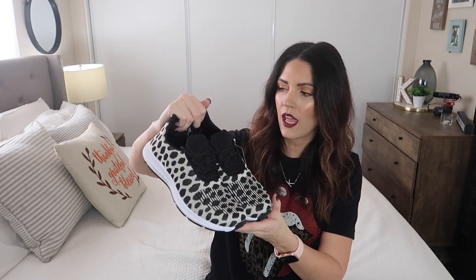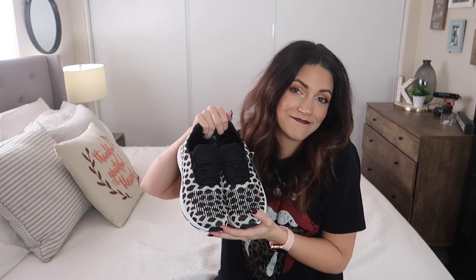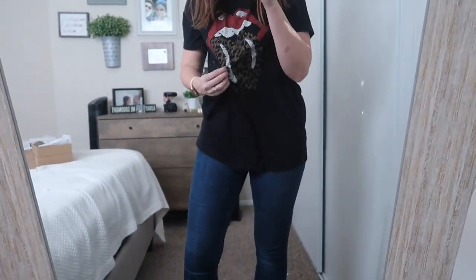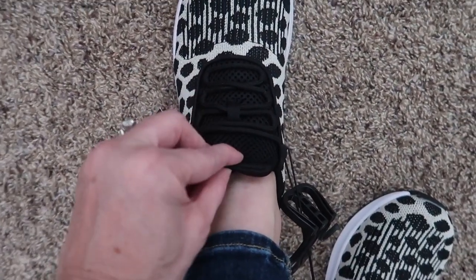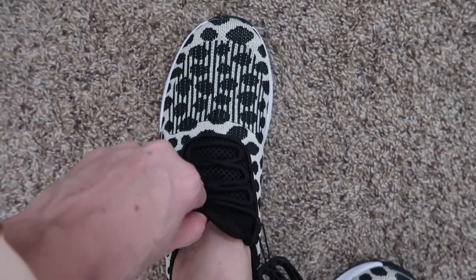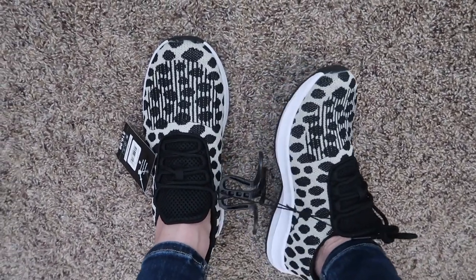The next pair of shoes are these athletic shoes with a leopard-type print and memory foam — I love how Walmart has memory foam in their shoes. I thought they'd be super cute for taking the kids to school with some leggings and a cute pullover. They have ribbing on the side and a sewn-in tongue, so they're really stretchy and comfortable. I love Walmart athletic shoes — they're so comfortable.